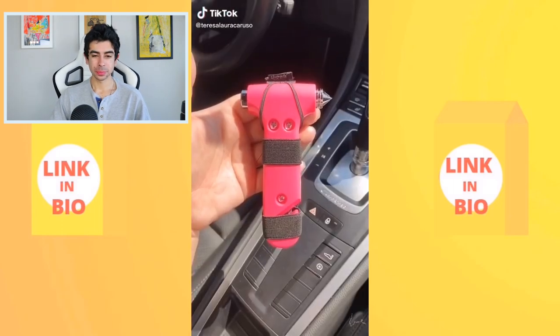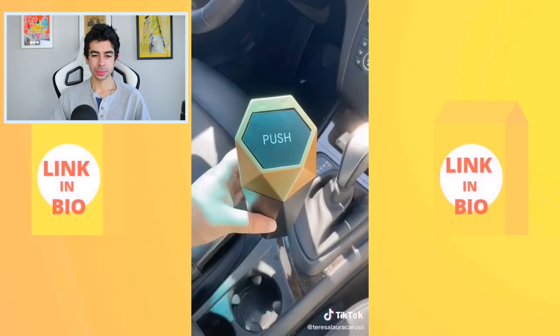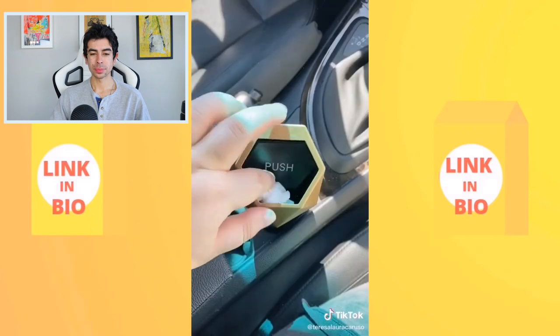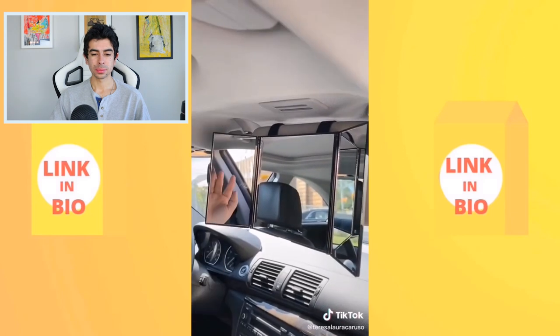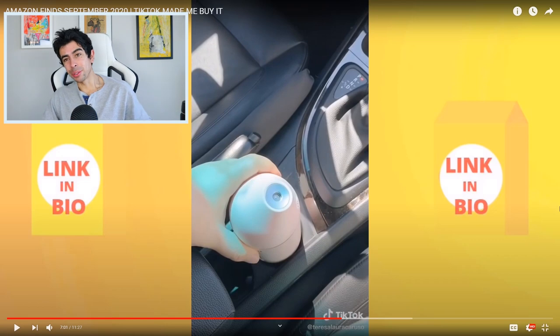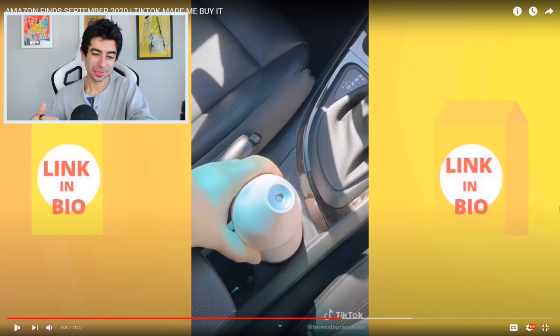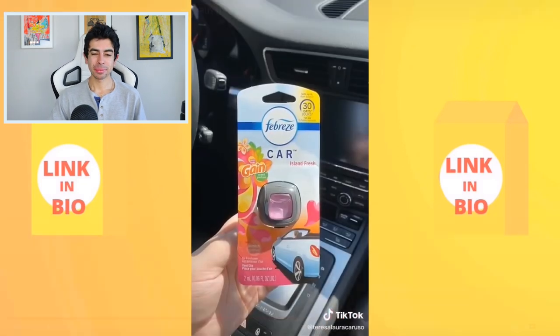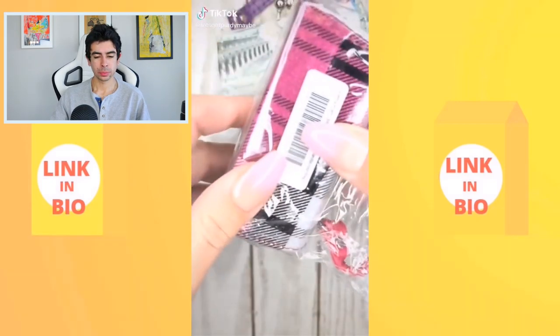Car must-haves from Amazon: a safety tool that attaches to your visor to break a window or cut a seatbelt in an emergency; a mini trash can that fits in your cup holder; a trifold mirror that attaches to your visor for getting ready in the car; a cute pink humidifier for on-the-go use; and Rubbies air fresheners that clip right to your vent.